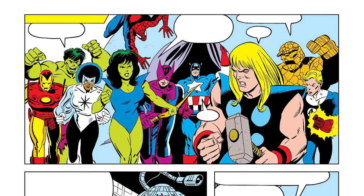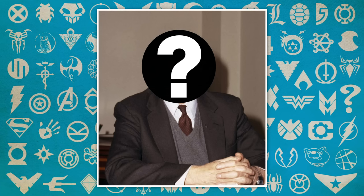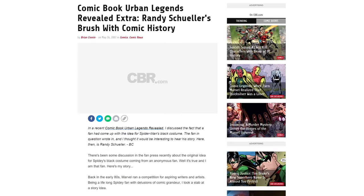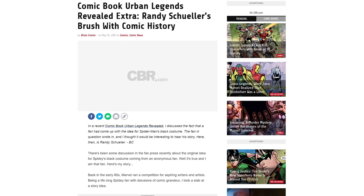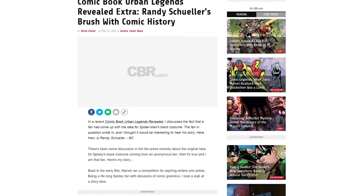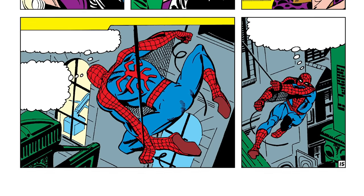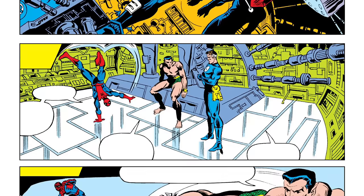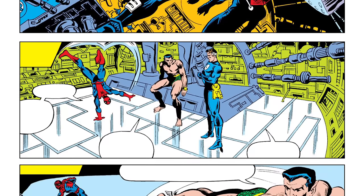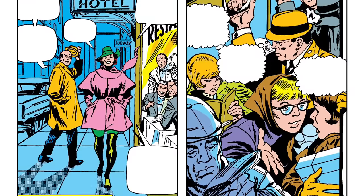Back in the 80s, Marvel ran a contest for aspiring comic writers to pitch their ideas to the company. One such participant was a dude from Chicago named Randy Shuler, and he actually told his story to CBR back in 2007, which I am going to be pulling a lot of information from. Shuler pitched a story that would upgrade Spider-Man's powers and looks, killing two birds with one stone by having a high-tech costume designed as a gift by Reed Richards of the Fantastic Four and fashionista extraordinaire Janet Van Dyne.